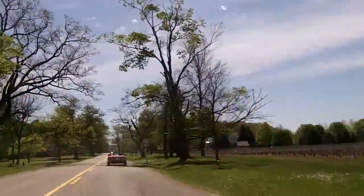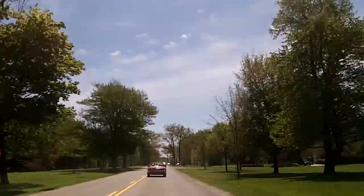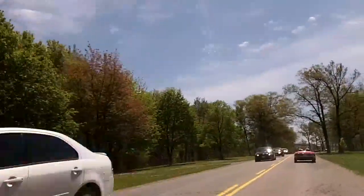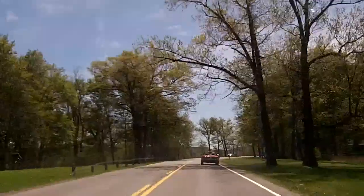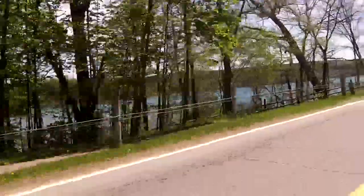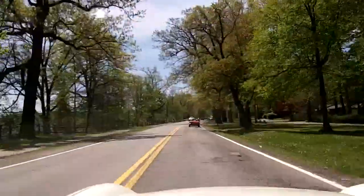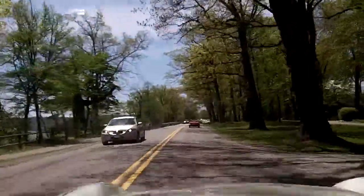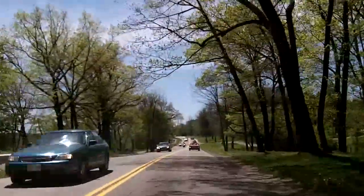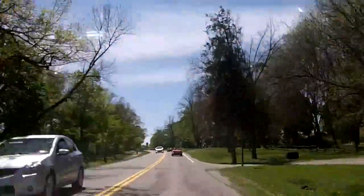I've got a squeaky brake pad driving me crazy — it goes away when I just lightly touch the pedal, so it's something to look at. Beautiful day though. Leaves are just coming out on the trees. Perfect weather to be in a convertible — not too hot, not too cold, just have a light jacket on. There's a canopy of trees overhead. We're on our way to lunch, actually running a little bit behind schedule — supposed to be there for 1:00.